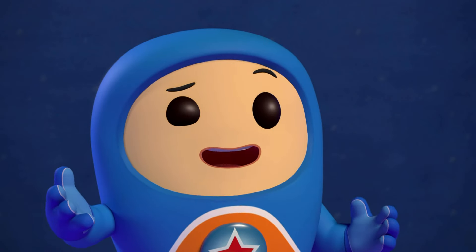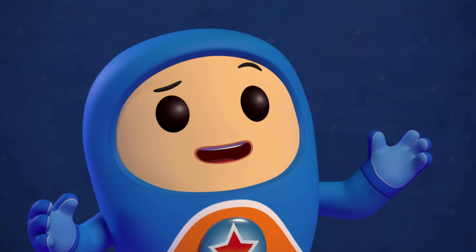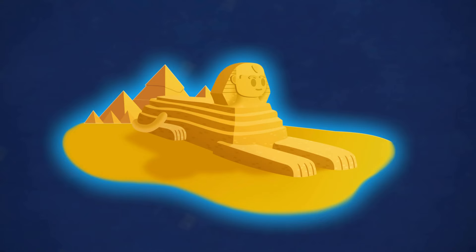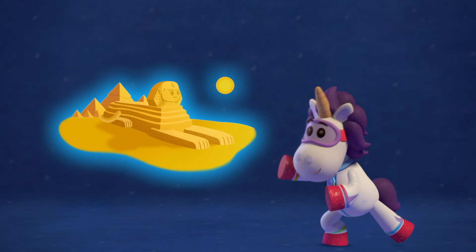Whoa, what's that giant cat? That's the Sphinx. Half human, half cat. Its job is to guard the pyramids.